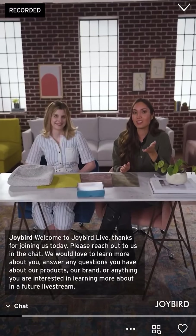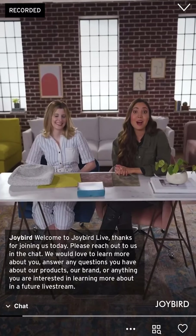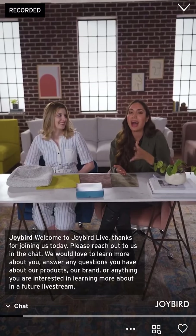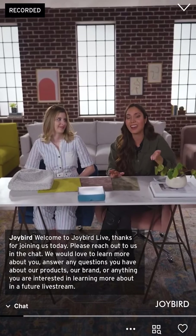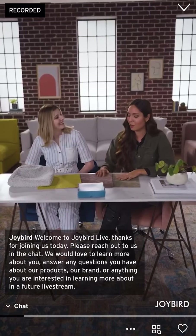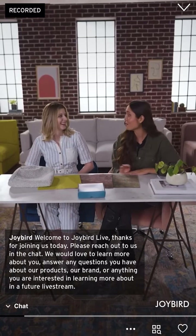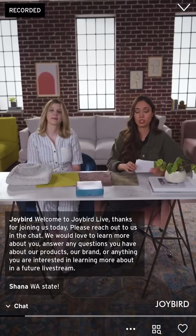Let us know where you guys are tuning in from — it's always so fun to see where people are watching from. If you have any comments or questions, we have a team working behind the scenes to answer them. We're going to have some fun today, talk about some fabrics, and actually get to demo some of the pieces. Feel free to shop for any of these products by clicking that thumbnail down below.